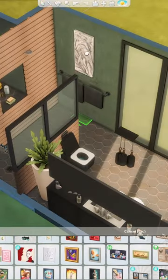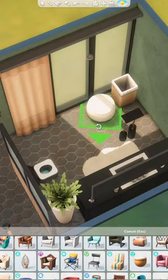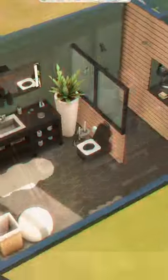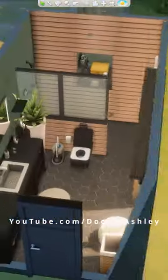I also kind of realized that I think I like the Snowy Escape counters better in a bathroom rather than a kitchen. What do you guys think of the new Sims 4 bathroom clutter kit? Let me know in the comments down below and don't forget to check out my YouTube channel for even more Sims 4 builds.